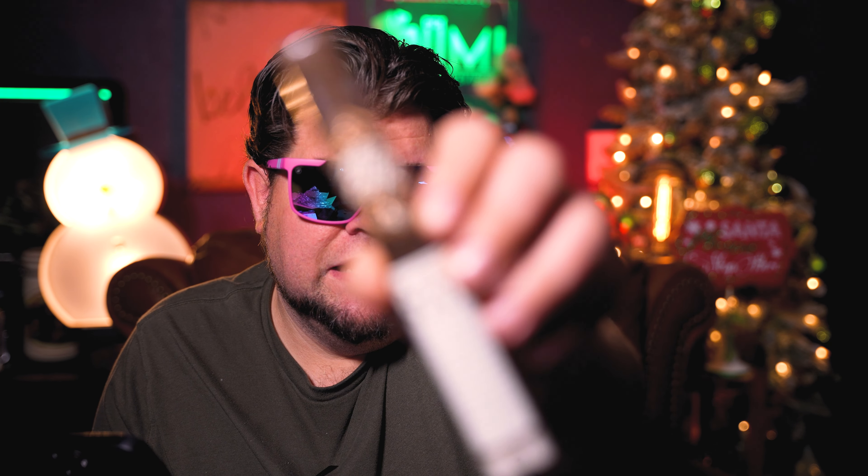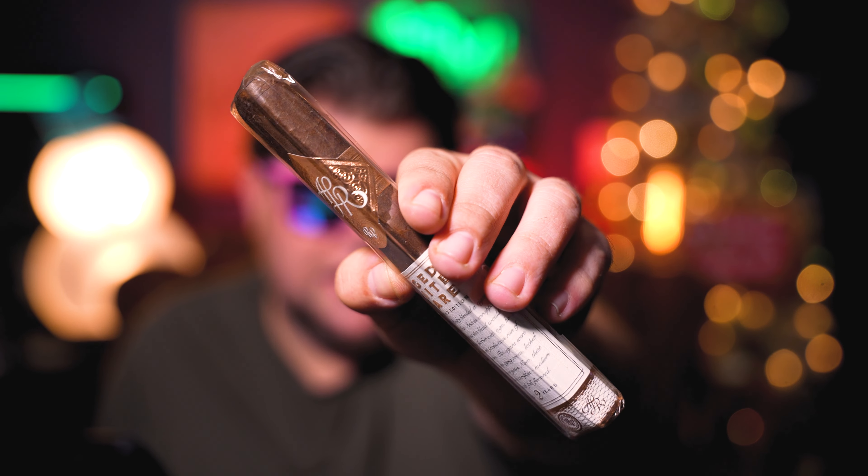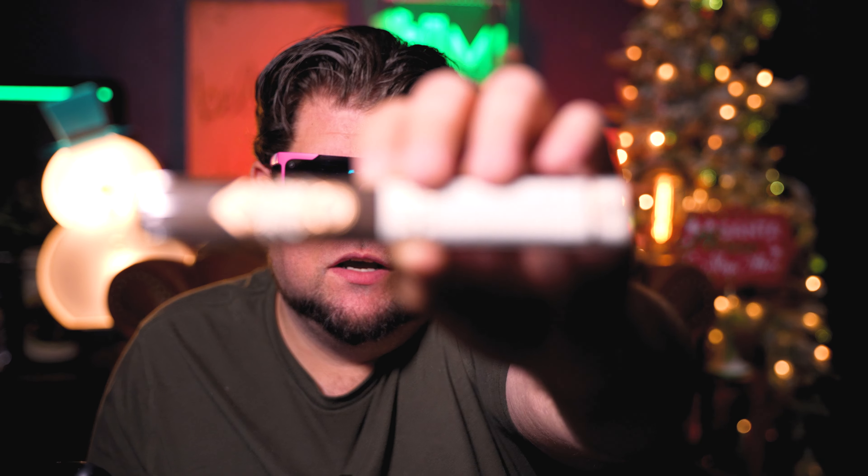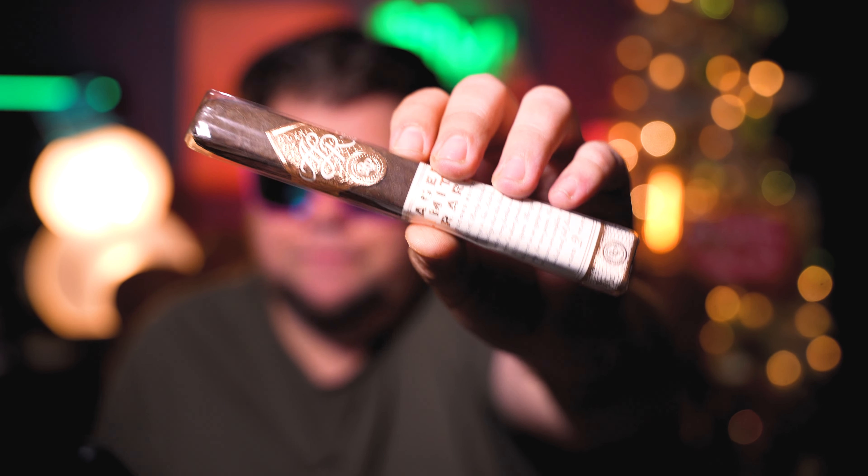This is the Rocky Patel ALR — that's Aged, Limited, and Rare. I was close. These cigars are second edition Mexican San Andres wrapper. They replaced the Habano. That makes me sad — I love Habano more than Mexican San Andres. I've never had one of these. This is a Mexican San Andres wrapper, a Honduran binder, and a Honduran and Nicaraguan filler. It's a pretty long box press. Rocky loves himself some long box presses. Toasted wood, dark fruit, and earth. Not bad.